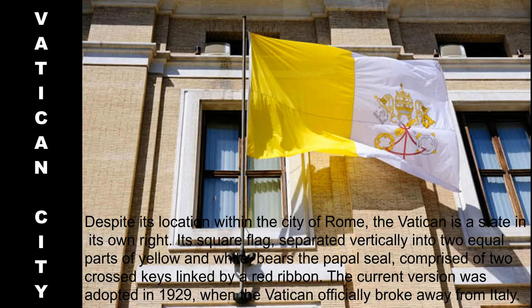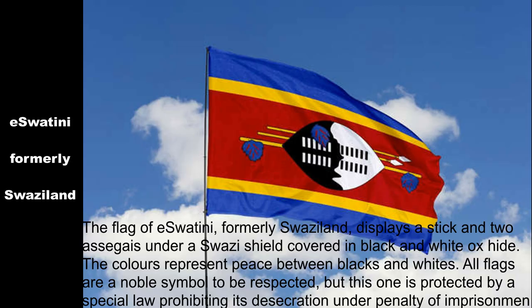Despite its location within the city of Rome, the Vatican is a state in its own right. Its square flag, separated vertically into two equal parts of yellow and white, bears the papal seal comprised of two crossed keys linked by a red ribbon. The current version was adopted in 1929, when the Vatican officially broke away from Italy.